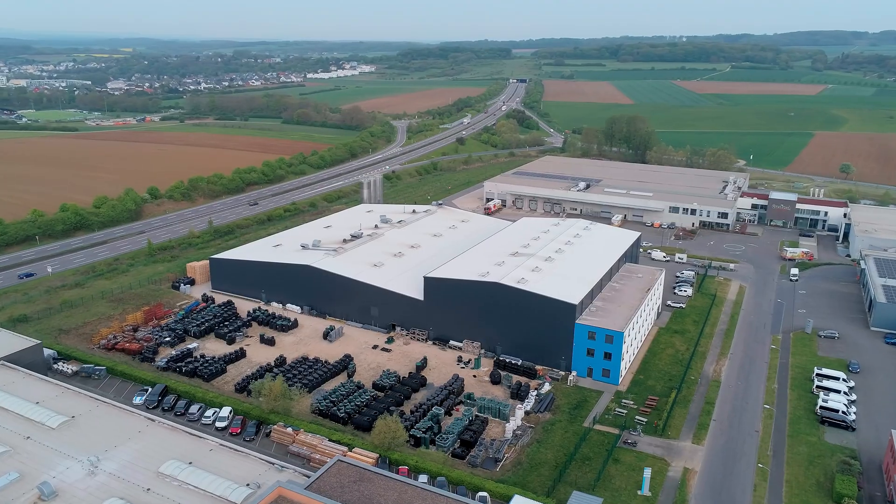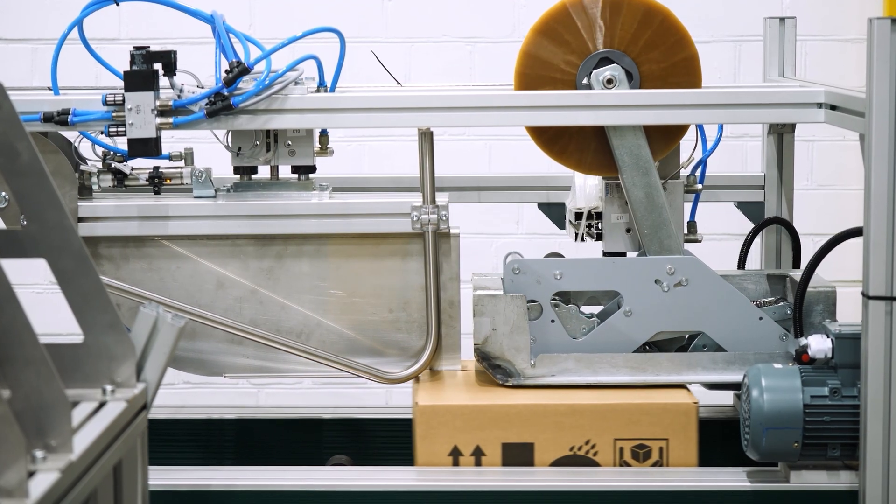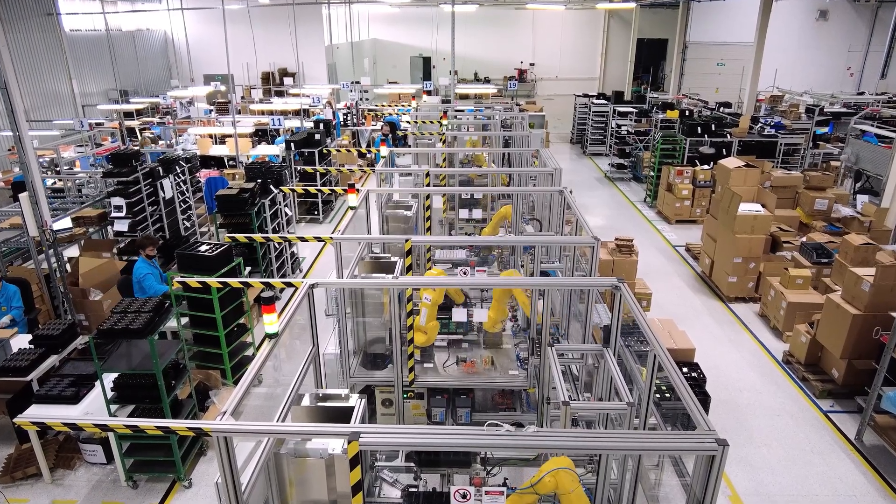This explosion in connected devices isn't just happening in our homes and offices — it's transforming entire industries, from manufacturing and logistics to healthcare and beyond. Imagine a smart factory where robots work seamlessly together, guided by real-time data transmitted over a lightning-fast Wi-Fi 6 network. These robots rely on precise timing and coordination, and Wi-Fi 6 ensures they can communicate effectively to maintain efficient production.